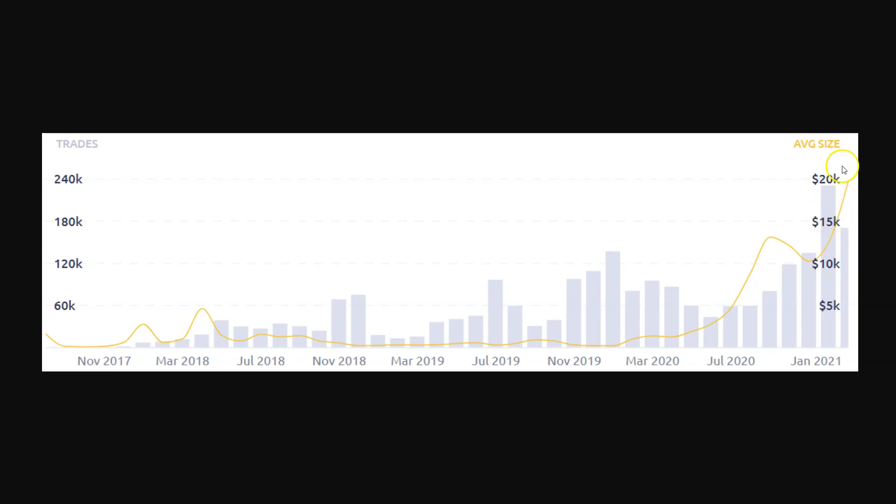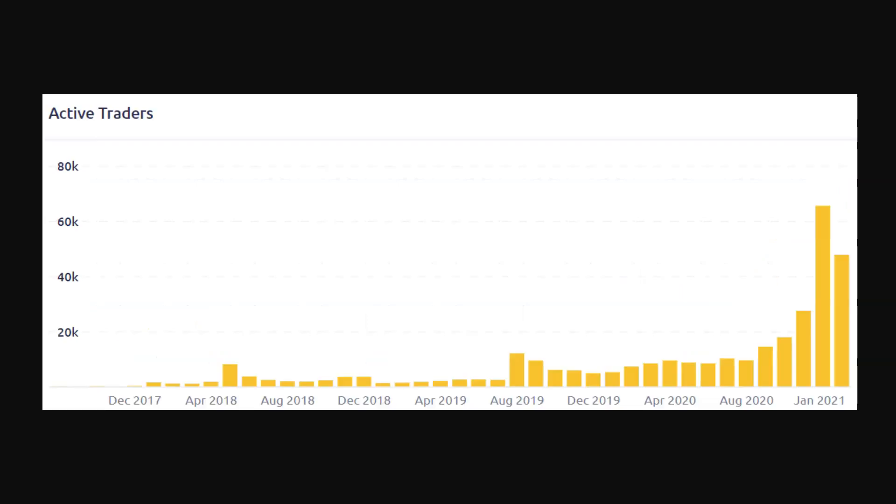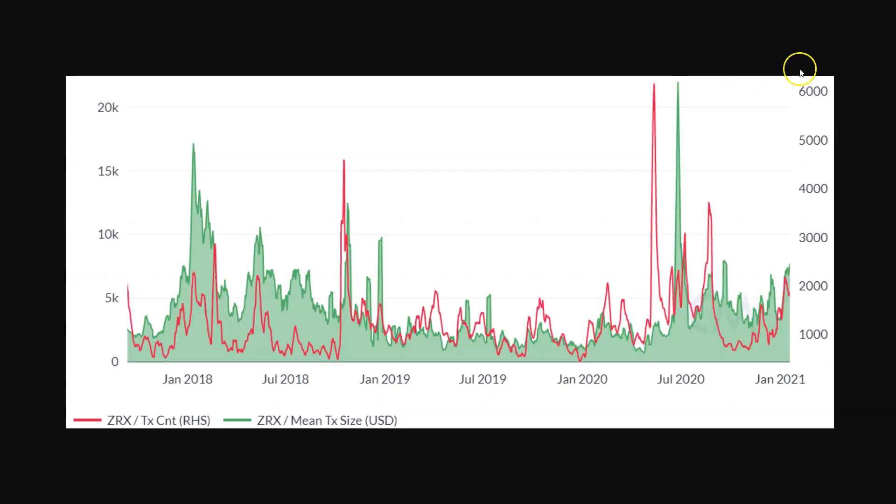Average trade size is extremely high — so this isn't some small service that can only handle small orders. It can handle extremely large orders frequently. Number of traders is rising, so everything is up and to the right. I love everything about the protocol. The token, on the other hand, is just hard to be bullish on.